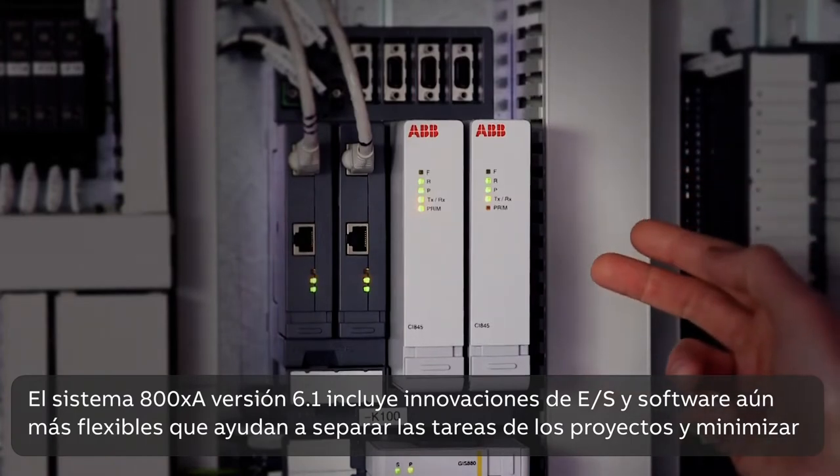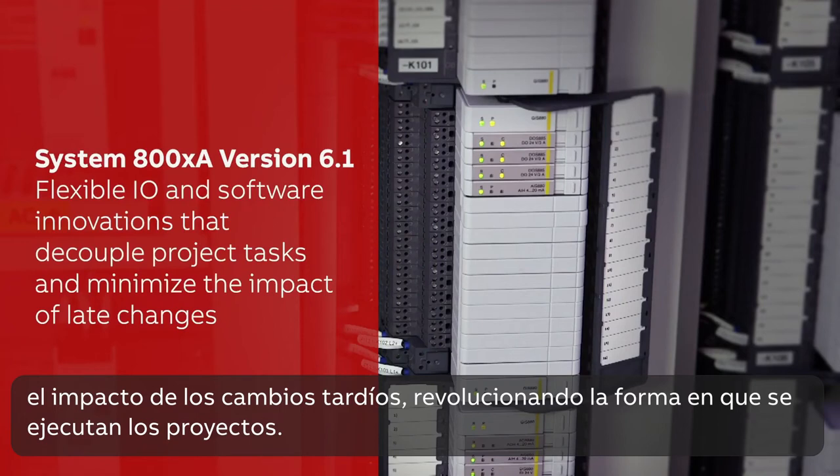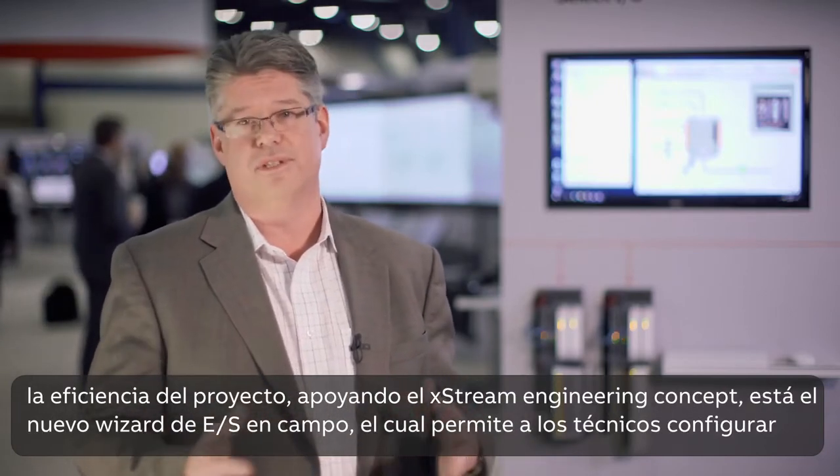and software innovations that help decouple project tasks and minimize the impact of late changes, revolutionizing how projects are executed. To do this, we've embraced a concept called extreme engineering that provides multiple parallel work streams that significantly increases project efficiency.